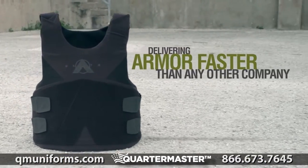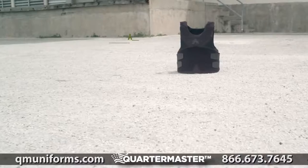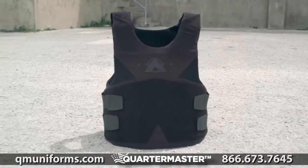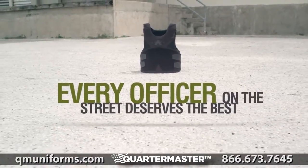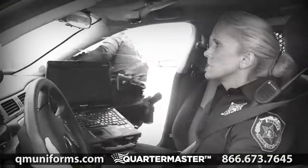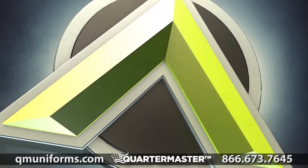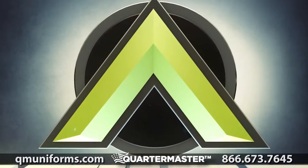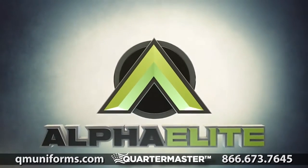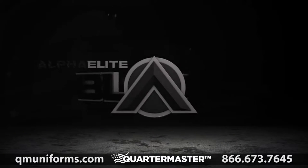Delivering armor faster than any other company. Affordability is a prime consideration. Every officer on the street deserves the best. And now, Point Blank takes Level 3A protection to a whole new level, with a weight reduction of nearly 17%, resulting in improved comfort and protection with the latest breakthrough in DSM Dyneema Force Multiplier technology. Uncompromising performance. Today's highest technology meets the industry's lowest weight. Alpha Elite Black.